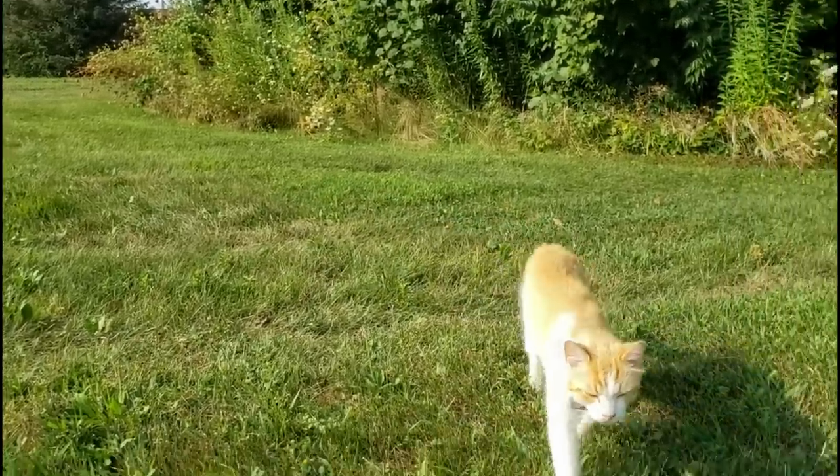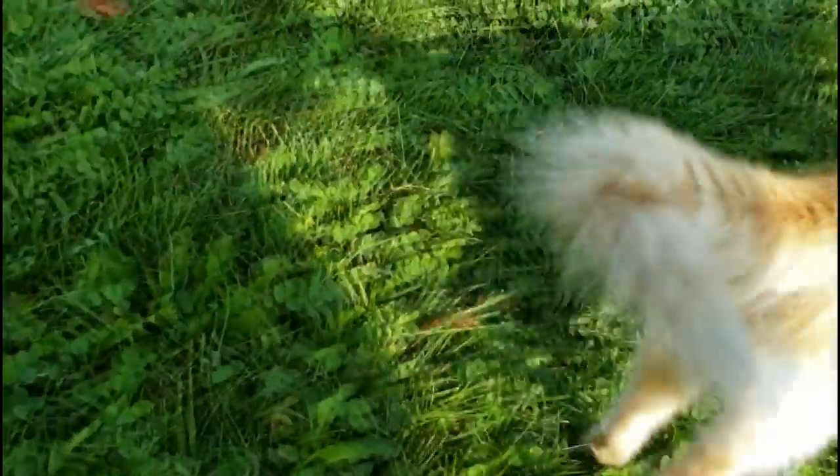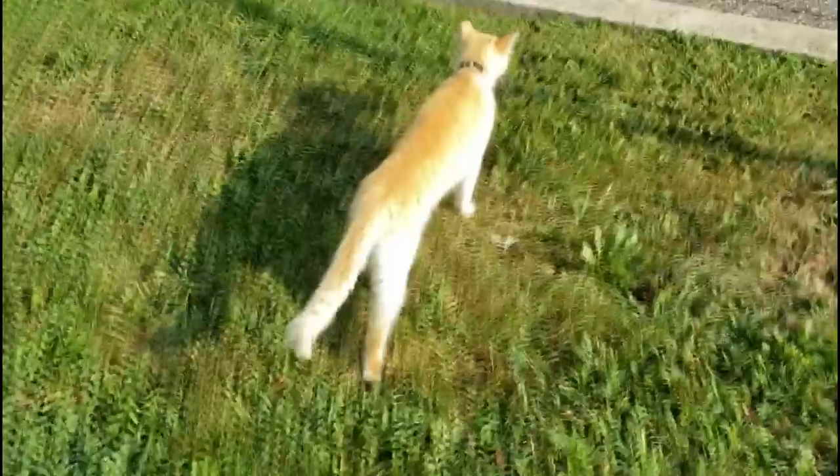Hey, PirateCat! Hi! Oh my goodness. Where are you headed?